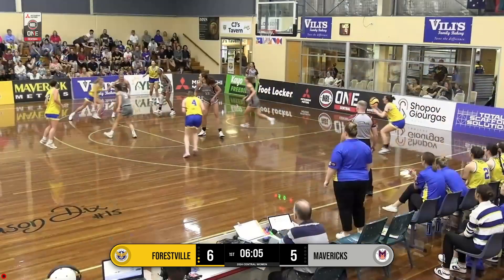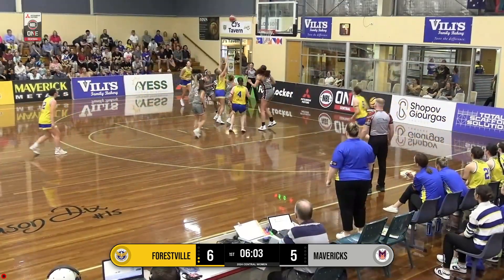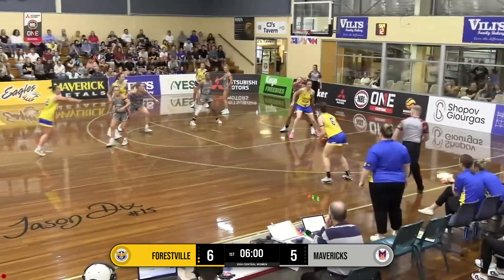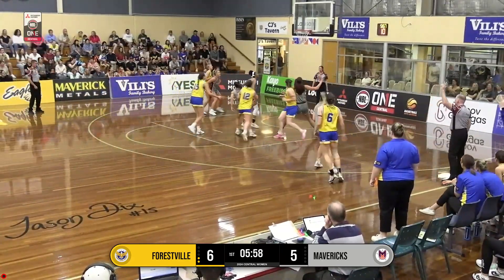Good effort. Simons penetrates middle, goes with the runner — doesn't go. Free with another offensive board now. Mitchell King wide open here. King three — good.